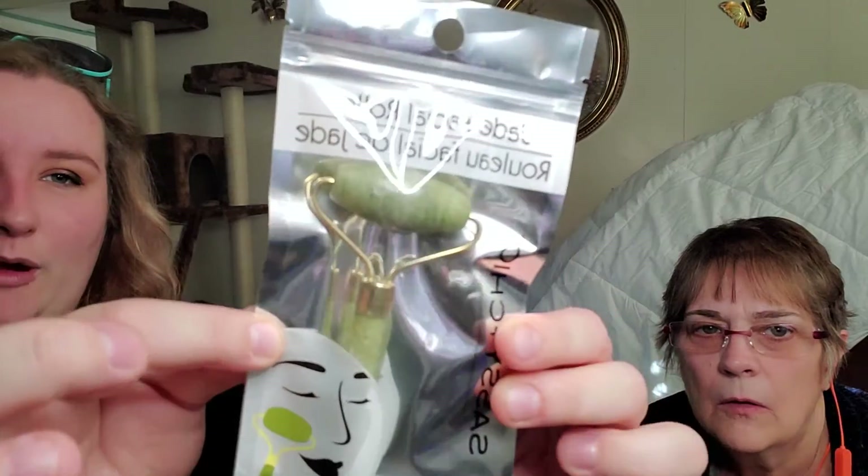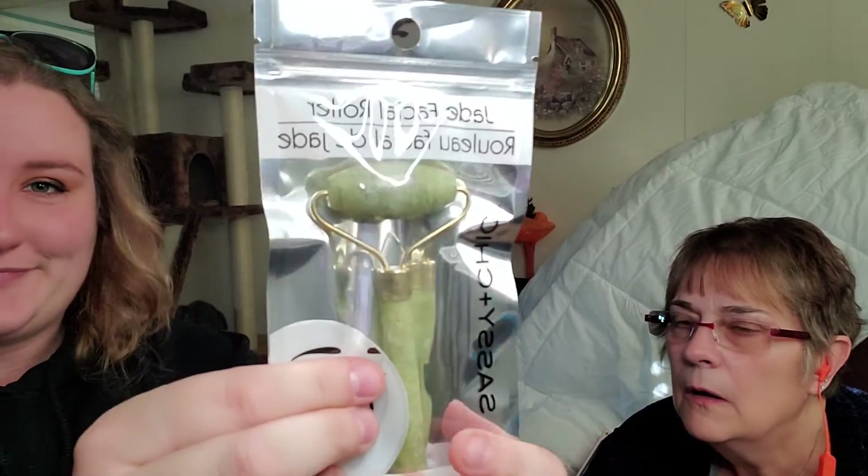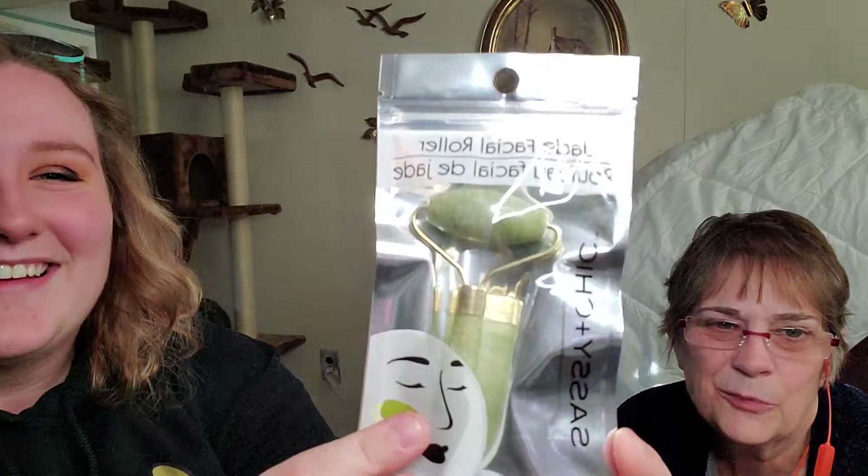We got this Sassy and Chic jade facial roller. I had one of these and lost it. You're supposed to roll it on your face, but mom joked that rolling it too hard would make your face redder — like going over it with a concrete wheel! It's a try-and-see kind of thing, but I could also roll mini cupcake dough with it.